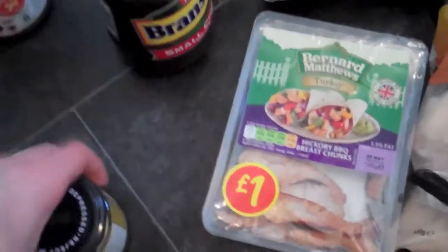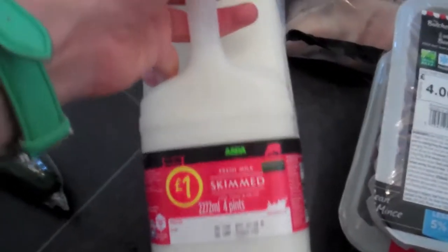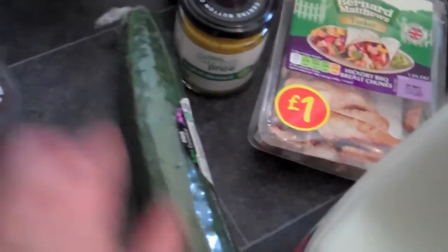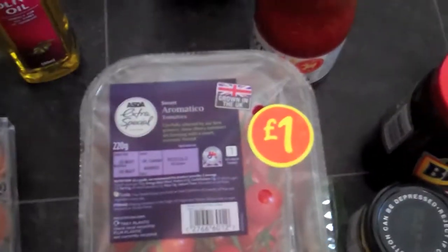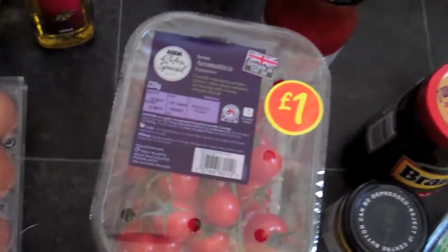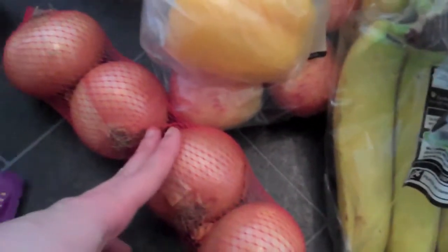Got some pineapple chunks in juice, Branston small chunk pickle, and just some cheap English mustard. Warren got his skimmed milk. We got a cucumber, some strawberries, some sweet tomatoes, a bag of apples, a yellow and red pepper, some bananas. Sweet potatoes were on offer for a pound so I just picked those up, and got some onions as well.